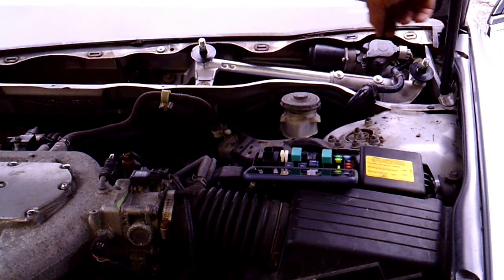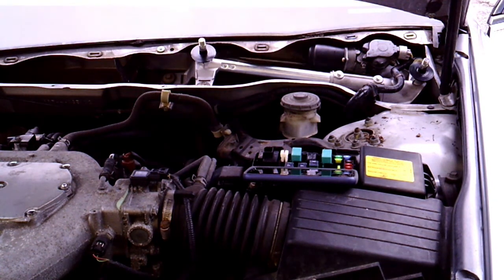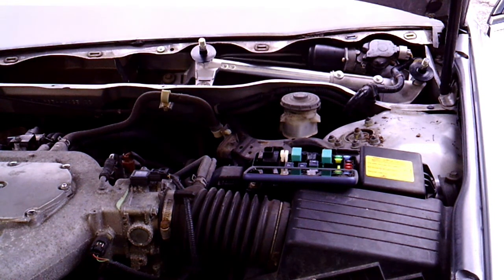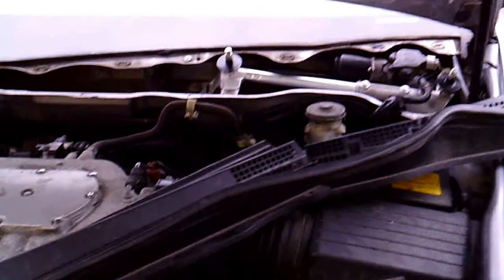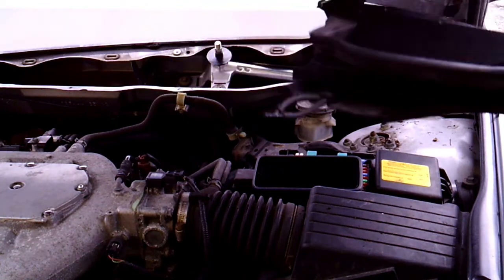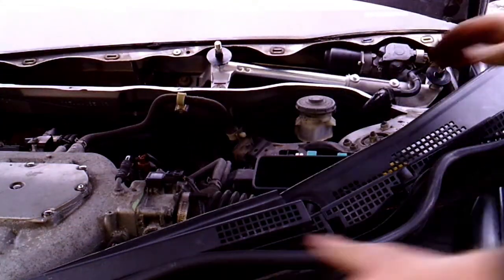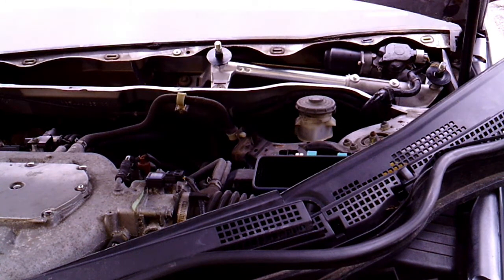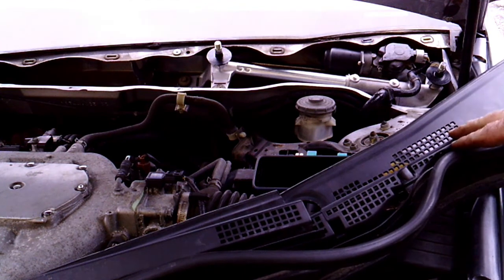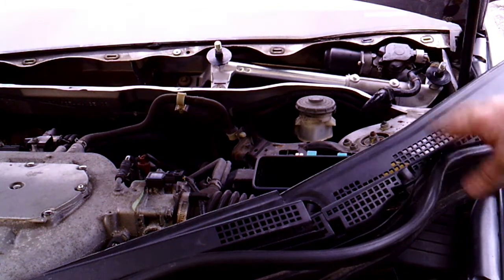With the key on you can see the transmission arms going back and forth and the wiper studs going back and forth — the wipers aren't on there yet but the linkage is working. Shut it off and it should be in park — then it's safe to put the arms back on. This is the big plastic piece you take off to get down to the assembly. You'll have your wiper washer hose hooked up — unhook that. Then it's just a bunch of clips — pull up and it'll come off. Before you can do this you have to take your wipers off.